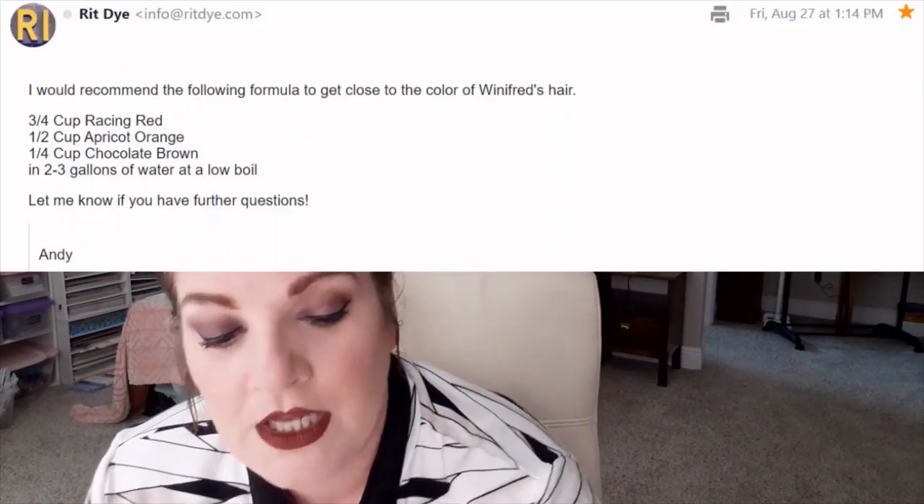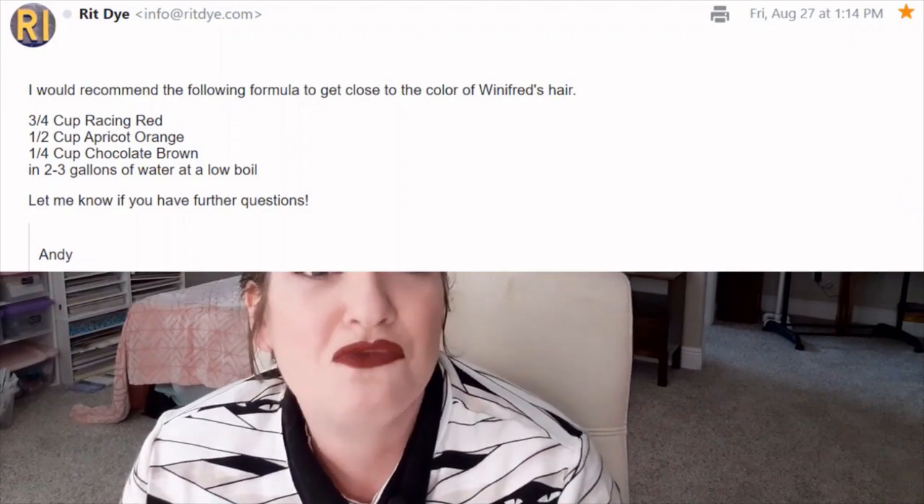I reached out to the good people at RIT Dye, told them what I was doing, and lo and behold I heard back — they were great. I told them what color wig I was starting with, sent them pictures, and they sent me a dye formula. We are using Racing Red, Chocolate Brown, and Apricot Orange. I have the ratios and will write everything in the description box below.